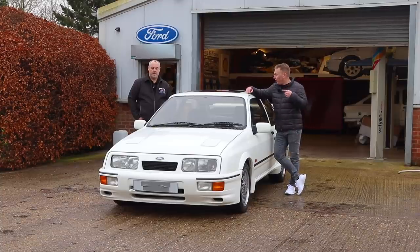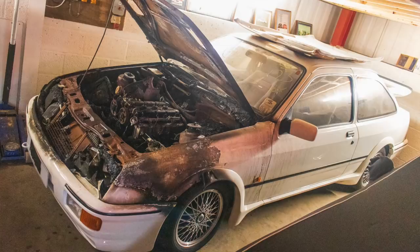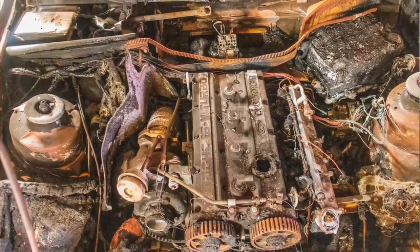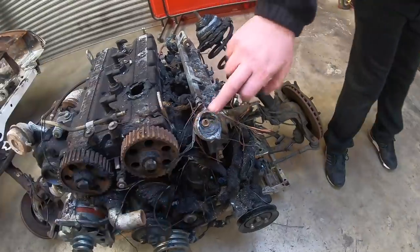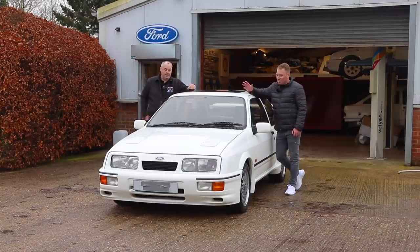Hi fellas, welcome back. I've come to see Paul. Now you might be looking at this car thinking that is a nice clean three-door. Well, about a year ago it was in a bit of a different state. Paul's been doing a restoration of it. It was a bit of an unfortunate situation - the fuel pressure regulator let go, dumped fuel all over the distributor and set it on fire.